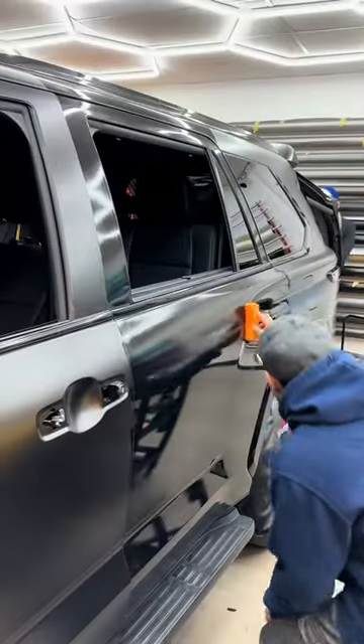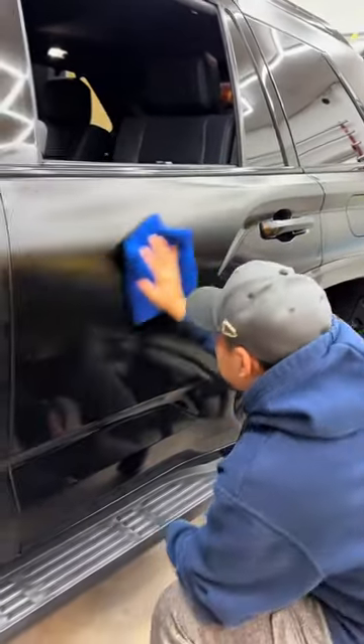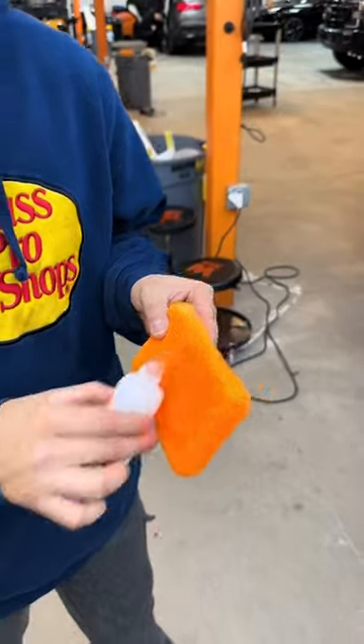They also opted to ceramic coat the vehicle which has a couple key main benefits. The biggest and most well-known benefit is that it creates a hydrophobic layer on top of the surface, so it's going to make it much easier to clean and maintain and water is just going to